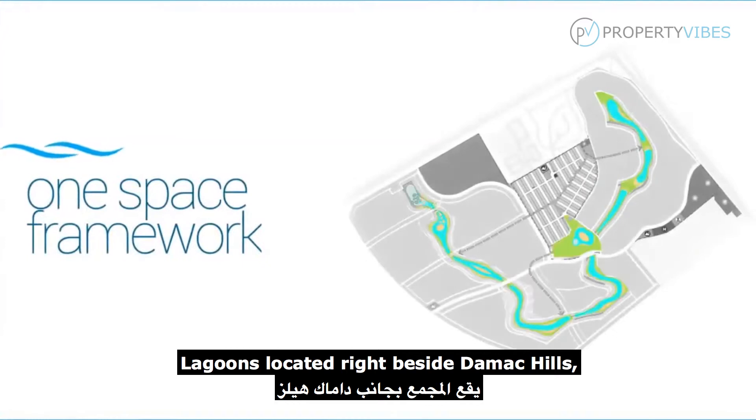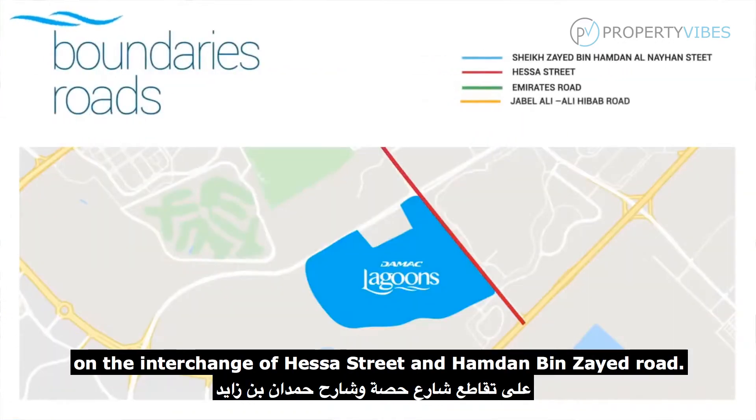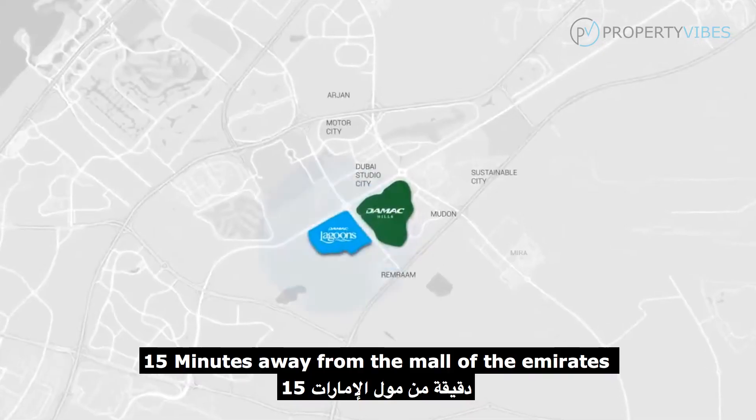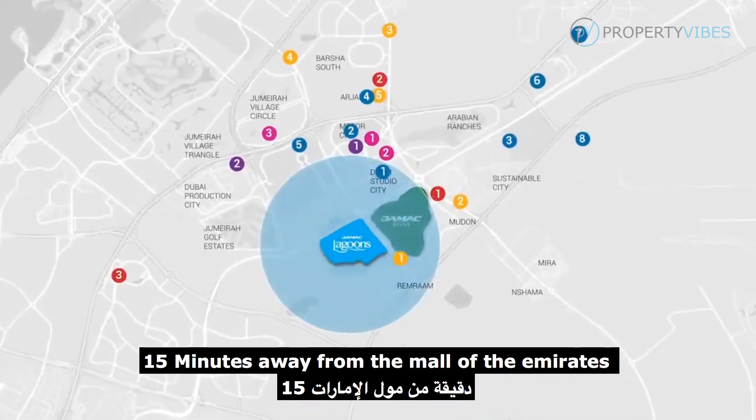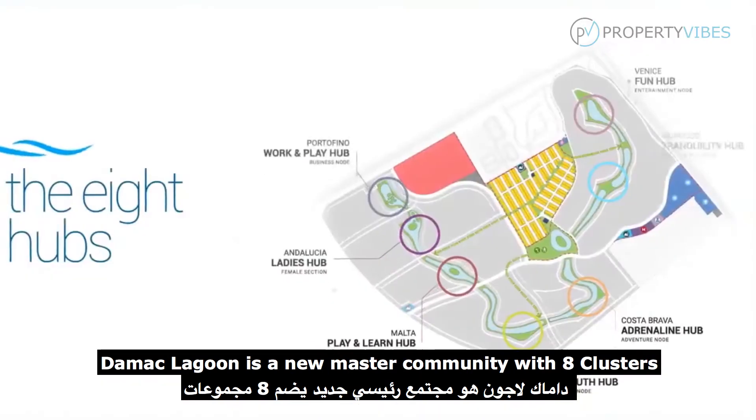Lagoons is located right beside Damac Hills on the interchange of Hesse Street and Hamdan Bin Zayed Road, 15 minutes away from the Mall of the Emirates. Damac Lagoons is a new master community with eight clusters named after cities of the Mediterranean Sea.